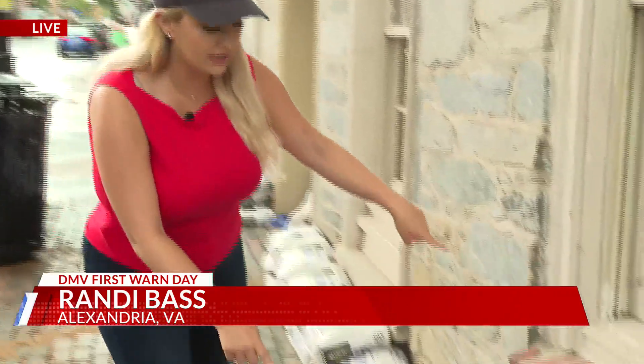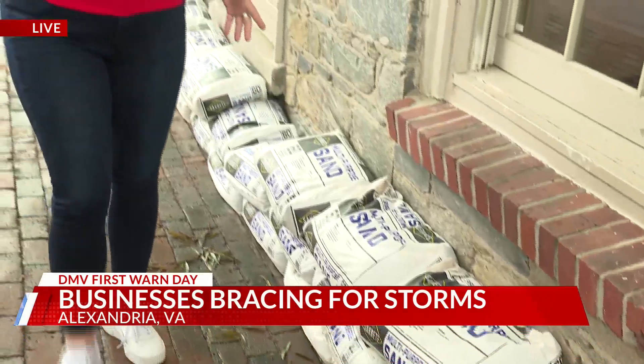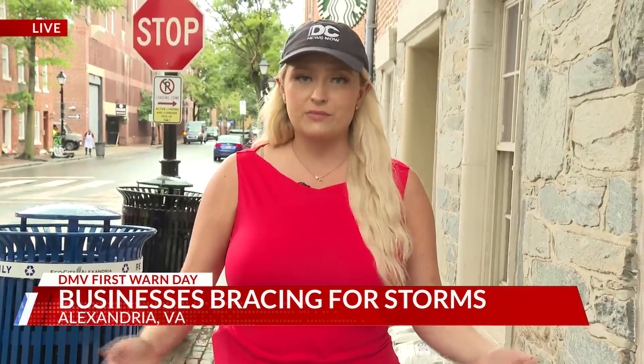The tide is out for now, but businesses here are still preparing for Debbie this afternoon. Check it out — Starbucks brought out the big guns today, bringing in these industrial-sized 60-pound sandbags, trying to keep the water out. Business owners we talked to here in Old Town today say the constant flooding is just the cost of doing business here.